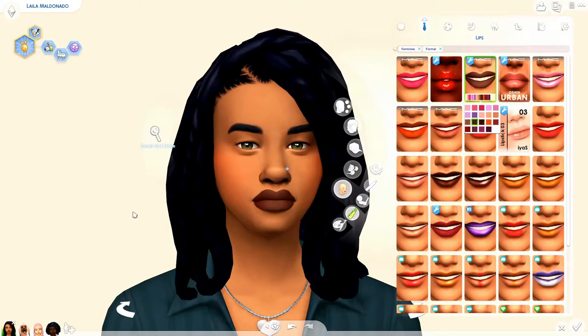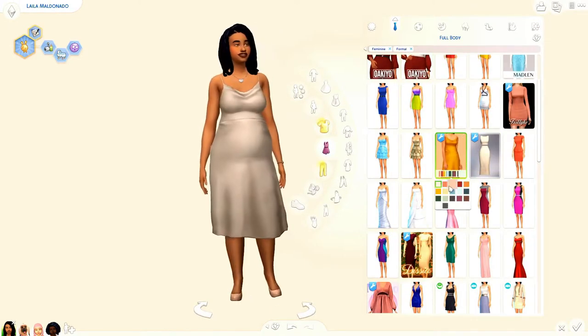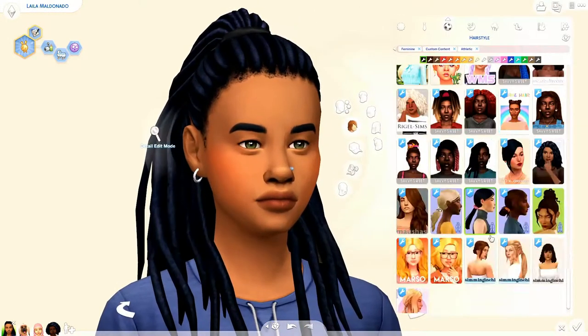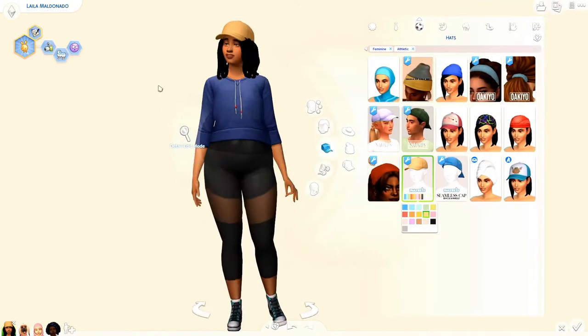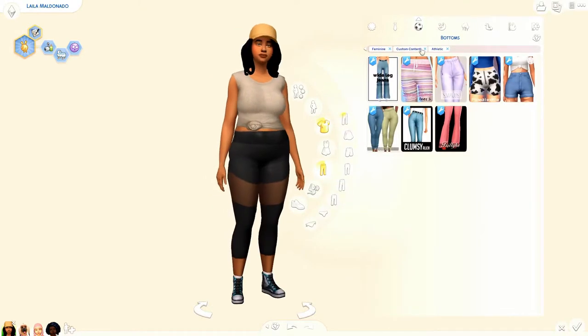I did decide to give her some shorter hair and kind of change her outfits up just a little bit, but she's looking hot as hell. If you think she don't look cute right now, I respect your opinion, even though it's wrong.